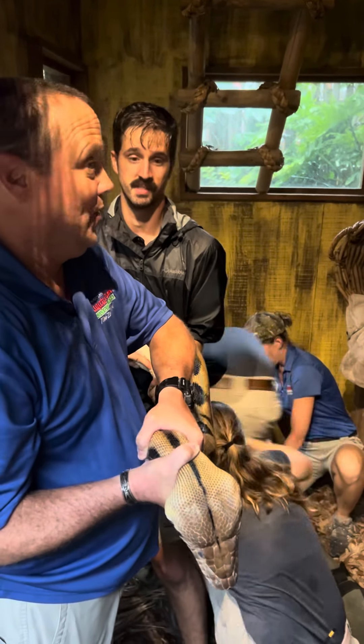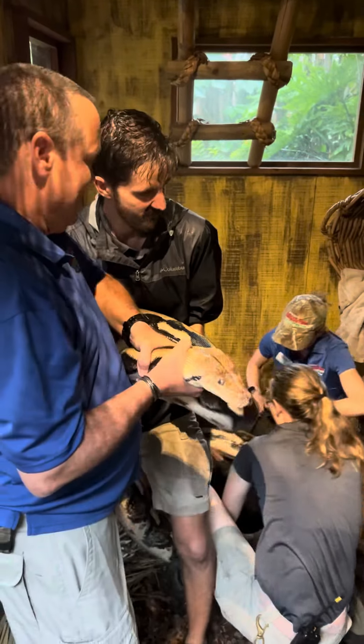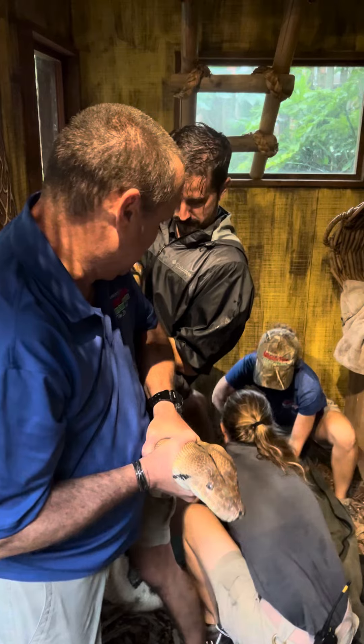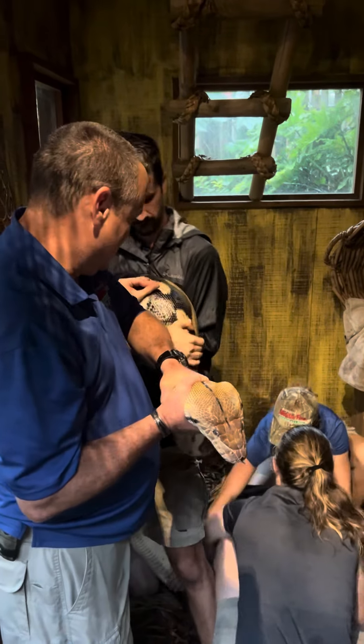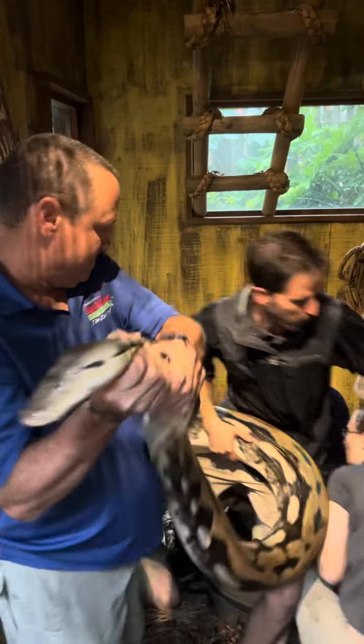I know you see other people on YouTube being very cavalier with these snakes, but we'd rather just have everybody go home and ride out the storm with their families than have to deal with a severe python bite — and one of these bites can be very severe.